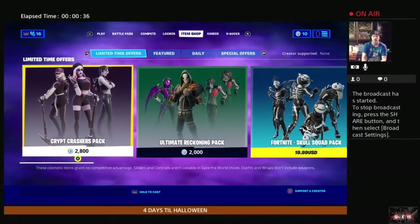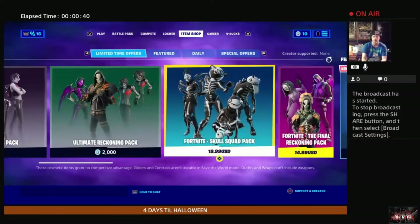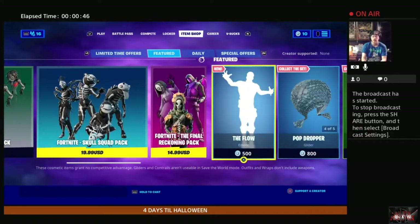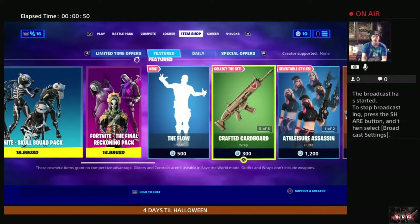Let's go ahead and get started. We still have the Crypt Crashers pack, we still have the Ultimate Reckoning pack, we still have the Fortnite Skull Squad pack, the Fortnite Final Reckoning pack. We have the Flow, which we'll get back to in a moment. We also have the Crafted Cardboard weapons wrap.